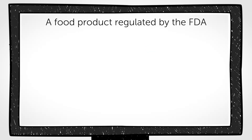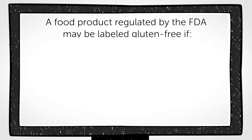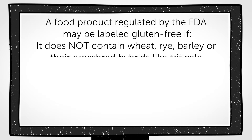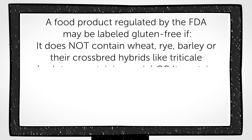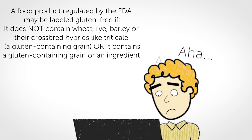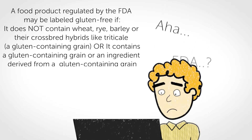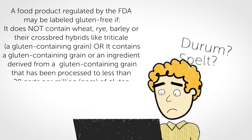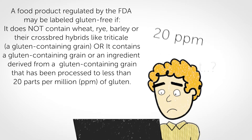A food product regulated by the FDA may be labeled gluten-free if it does not contain wheat, rye, barley, or their cross-bred hybrids like triticale, a gluten-containing grain, or it contains a gluten-containing grain or an ingredient derived from a gluten-containing grain that has been processed to less than 20 parts per million of gluten.